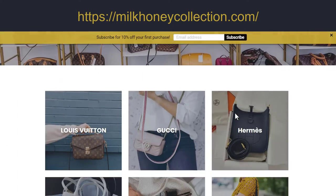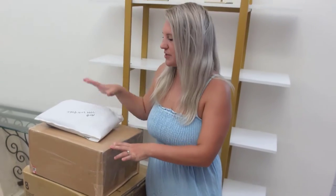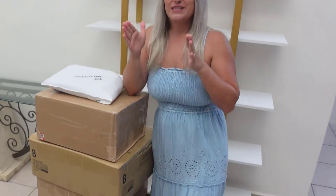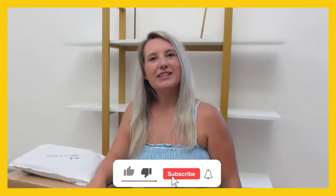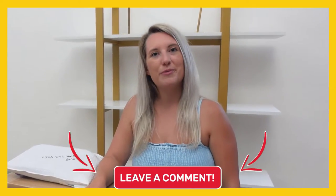Hello everybody and welcome to our channel where we show secondhand designer bags on our website milkunnycollection.com. I just got four massive boxes of new arrivals and a small little envelope on top that we are going to open for YouTube but also live at the same time on TikTok. I'm opening them for the first time - I purchased them virtually and I'm seeing them in person as well, so it's gonna be a fun night. Don't forget to like, subscribe, and comment. Let us know what you think and go to the website to purchase them.